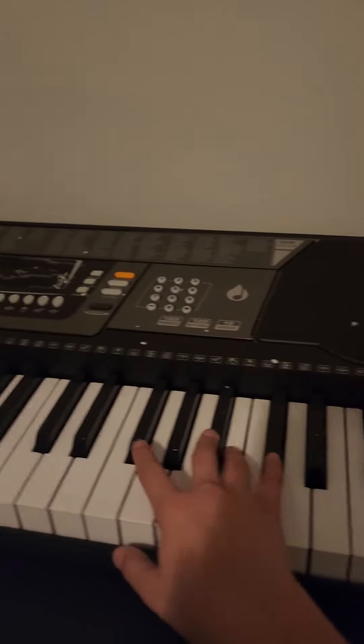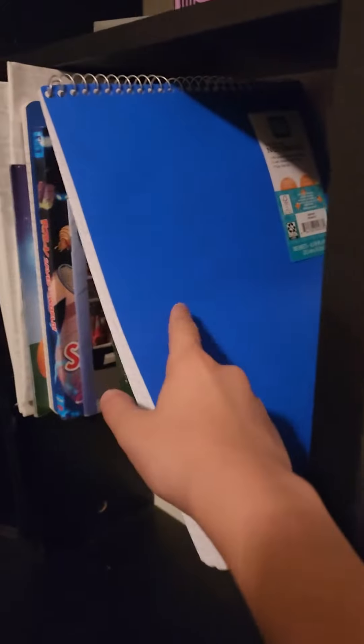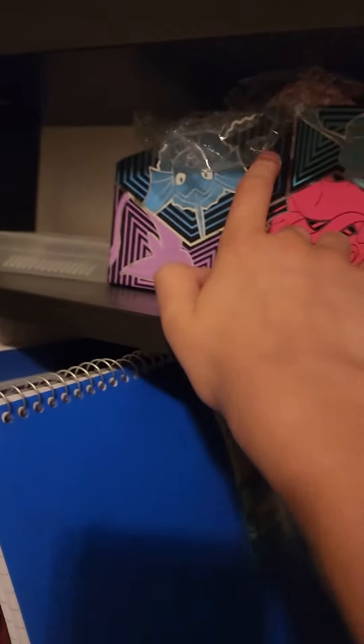Hey guys, it's me Jack and today I'm gonna show you a tour of my room. I have my piano — I used to play it — and right here I have all my books and my sketch pack. I used to collect Pokémon cards and they're all right here. I have a picture of my little brother.